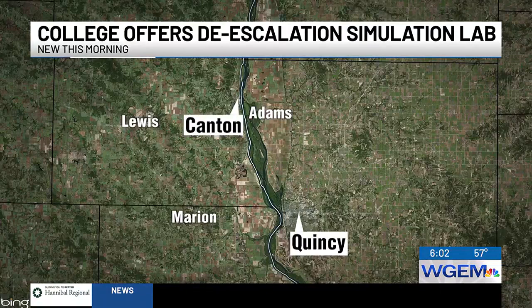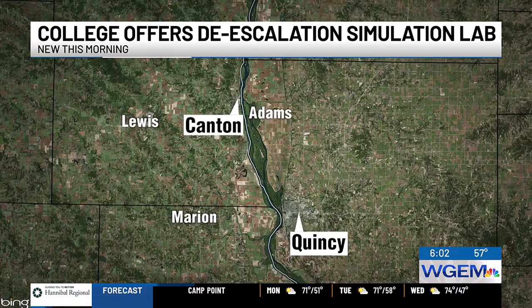New this morning, college officials look to prepare students for jobs in the real world, but they want to make sure they have the proper skills and training to handle the unexpected. Silver Stockton College now has a simulation training lab to offer students. WGEM's Ryan Hill is live in Canton, Missouri this morning with more on the skills that students will learn with the new training lab.